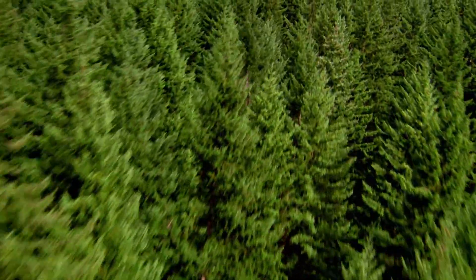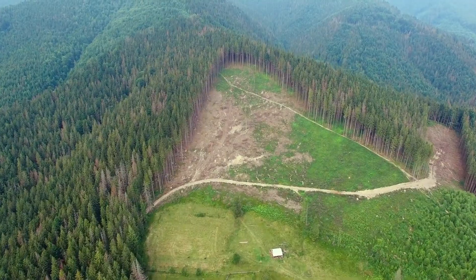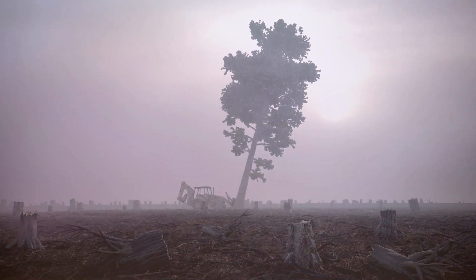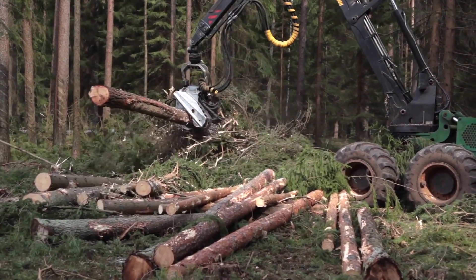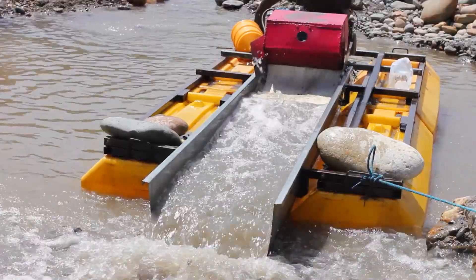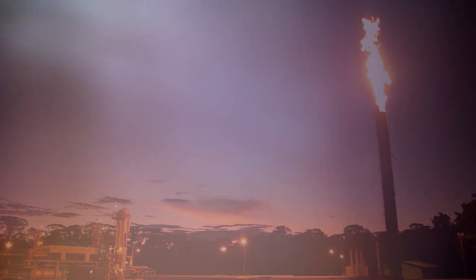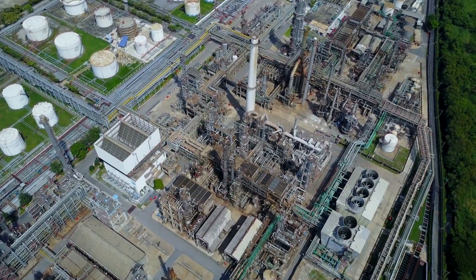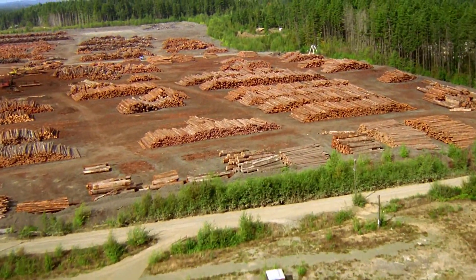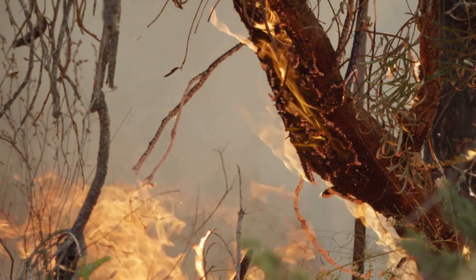The Amazon rainforest clearly is very valuable. But since the late 1960s, it has been in serious jeopardy. Each year, humans destroy about 20,000 square miles of this beautiful forest. Logging, mining, cattle ranching, oil drilling, dam building, and industrial development are all causes for deforestation, which means the clearing of land. It is estimated that more than 20% of the Amazon rainforest has been lost.